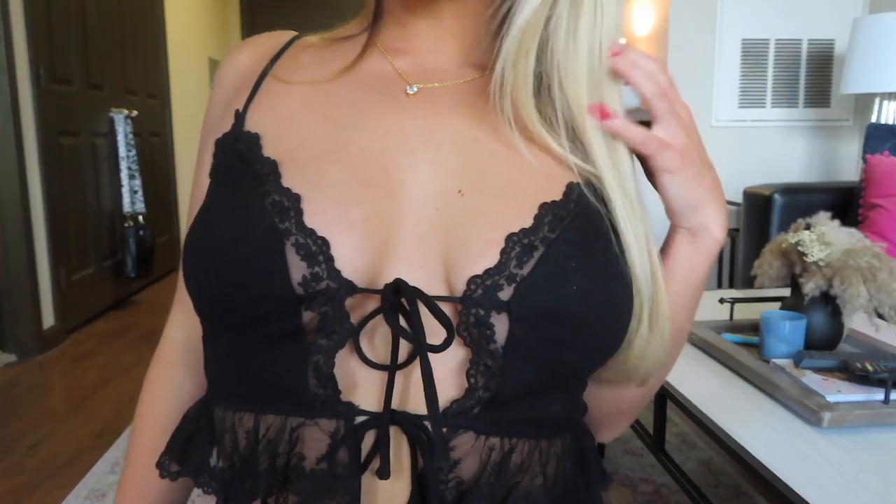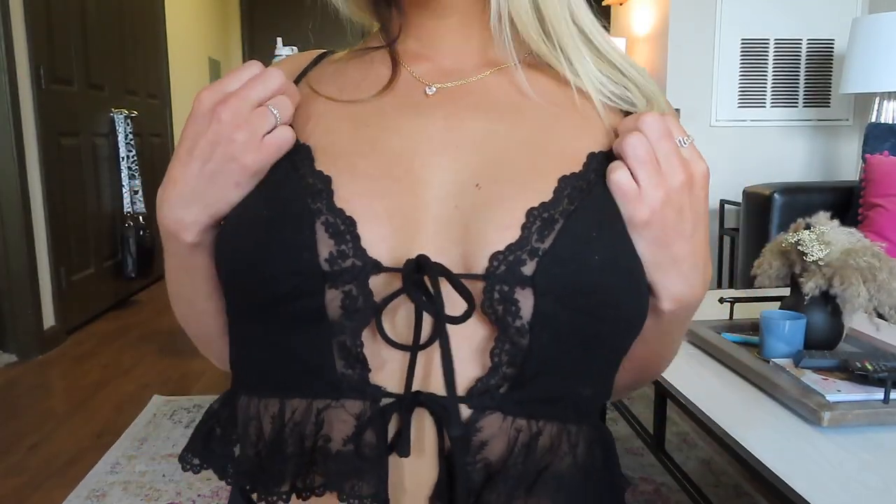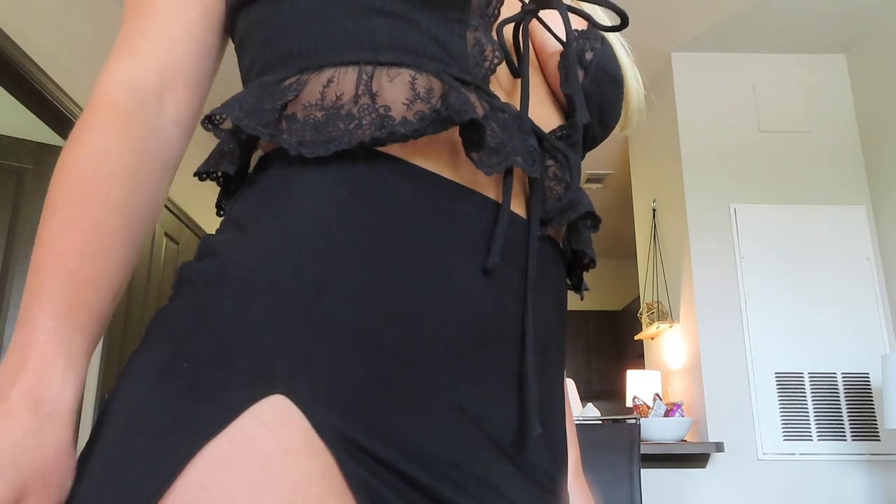Next, I got this black crop top. It has these two little ties on the front and the bottom has this lace design. I think this top will be so cute for the summer and it's so comfortable. It's a ribbed material and you can adjust the ties in the front.